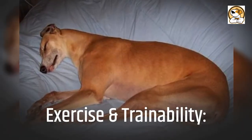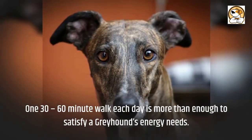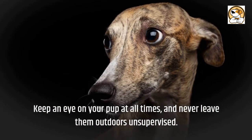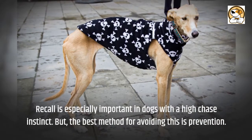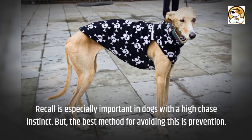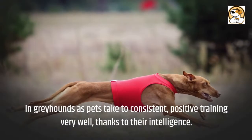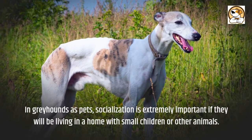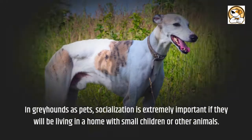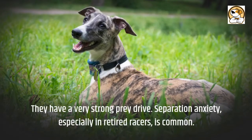Exercise and trainability: one 30- to 60-minute walk each day is more than enough to satisfy a greyhound's energy needs. Keep an eye on your pup at all times and never leave them outdoors unsupervised. Recall is especially important in dogs with a high chase instinct, but the best method for avoiding this is prevention. Greyhounds take to consistent, positive training very well thanks to their intelligence. Socialization is extremely important if they will be living in a home with small children or other animals, as they have a very strong prey drive.